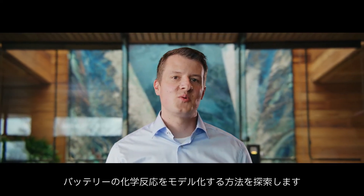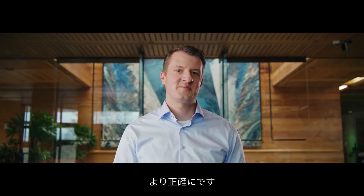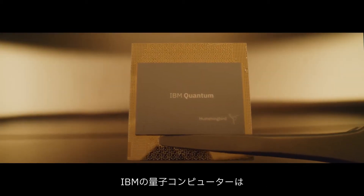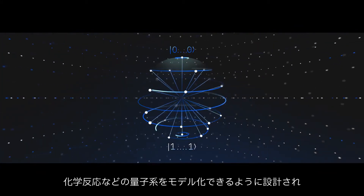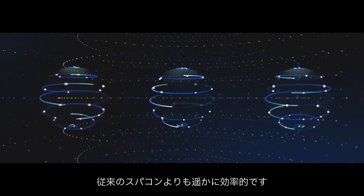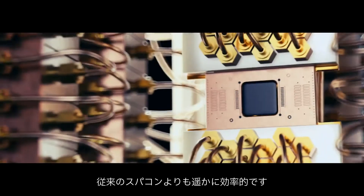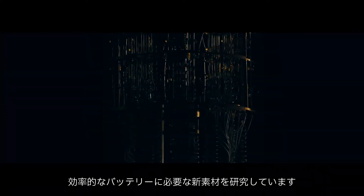Mercedes-Benz has turned to IBM Quantum to explore how we can simulate the chemical reactions in batteries more accurately. IBM Quantum computers are built with quantum mechanical systems at their heart. They are designed to simulate quantum systems such as chemical reactions far more efficiently than classical supercomputers. With these simulations, we're exploring new materials to create more efficient batteries.